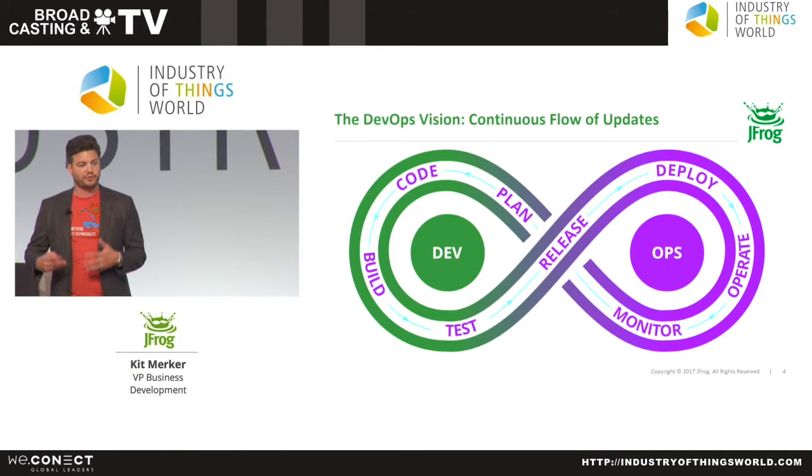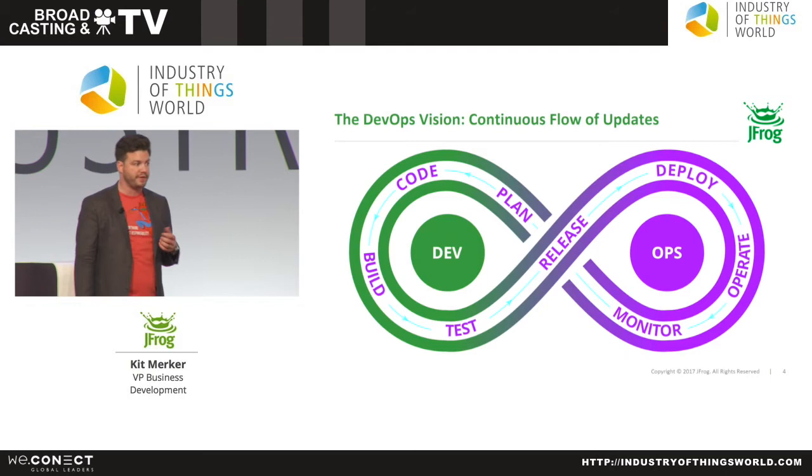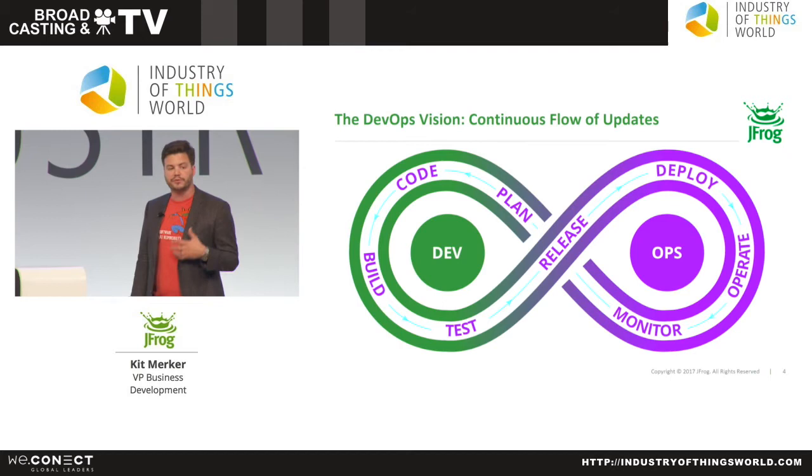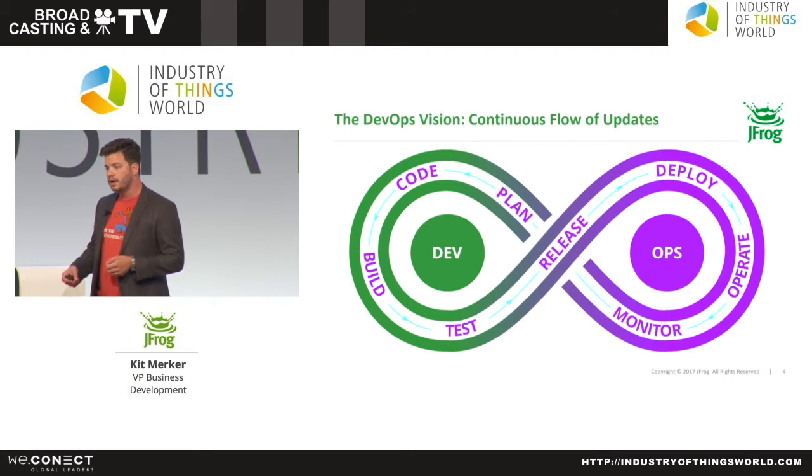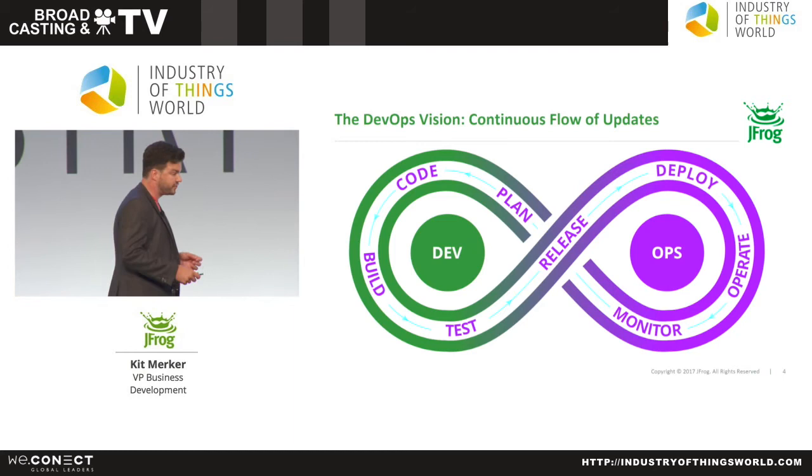The big internet tech companies like Google, Facebook, Microsoft, Twitter, Snapchat — all these companies — they're able to deliver value from developers to end users rapidly, with zero friction and high confidence that the software will be reliable and available. They've kind of cracked the code for how to do this.